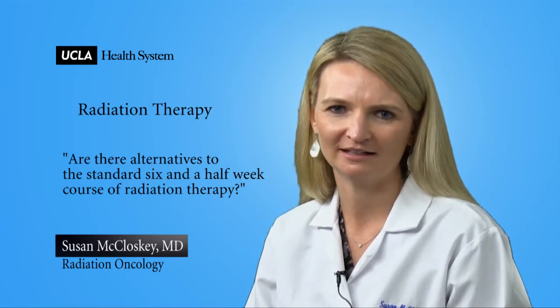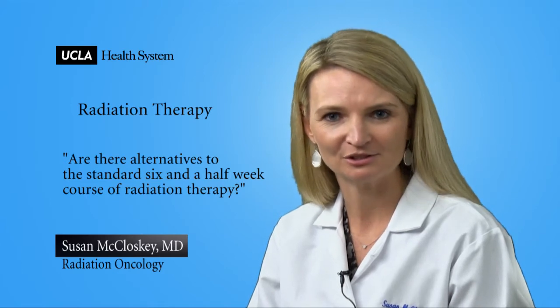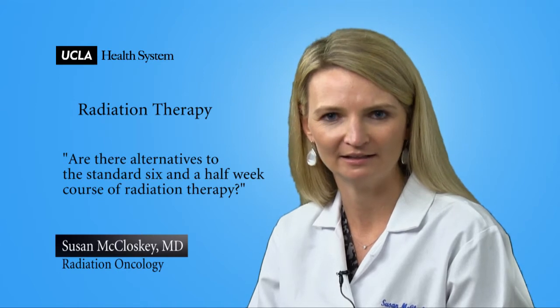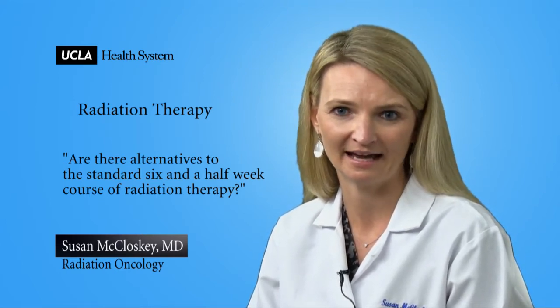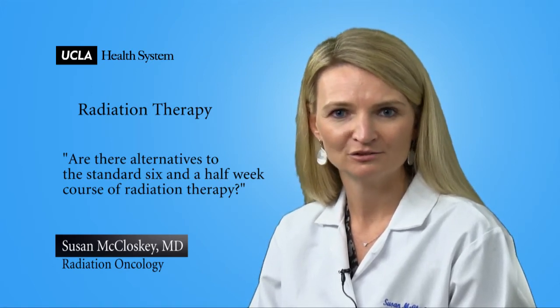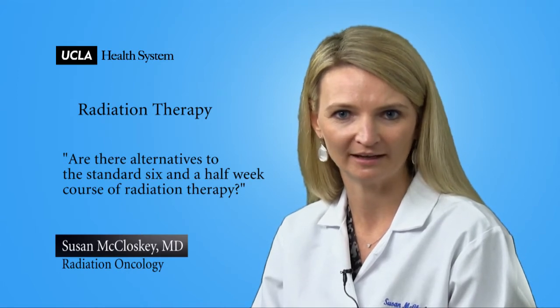Hypofractionated whole breast radiation is actually very similar to whole breast radiation delivered over six and a half weeks. It's identical in terms of the target, which is the whole breast, but it's different in that it's given in half the time. The entire radiation course can be completed in three weeks rather than six and a half. Studies have shown that in properly selected women, this regimen is equally effective and has the same side effects as the six and a half week course. So this is a very exciting option for women who are eligible.